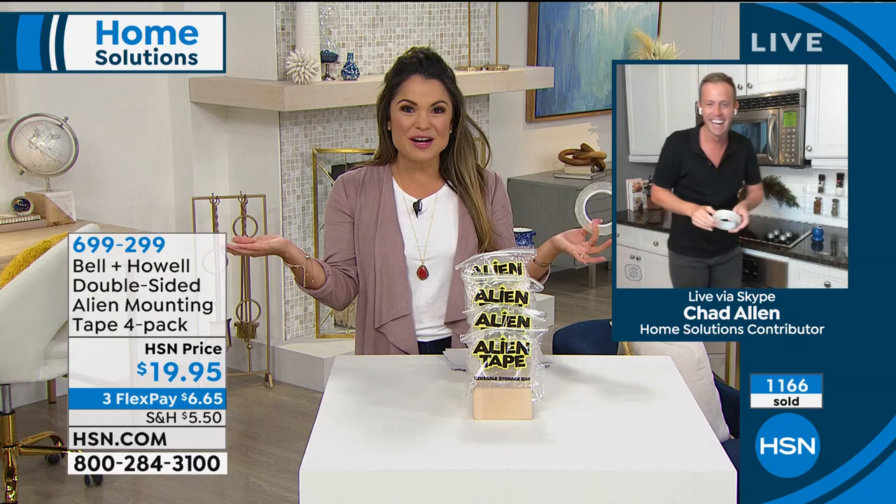This is the place to get Alien Tape — call your friends, tell them, don't buy it on the infomercial. Buy it right here because of the 40 feet. I'm so excited about this. Look — spice rack's still there, the decoration's still there. Think of all the opportunity when you look around your home: places you thought you could never hang something, like the tile, the cabinets, indoors and outdoors, in the garage, hanging your tools.